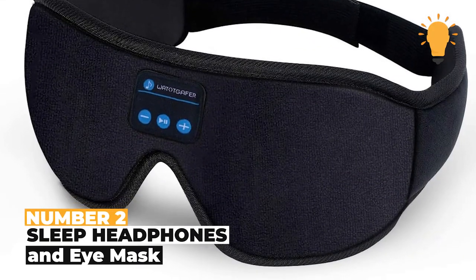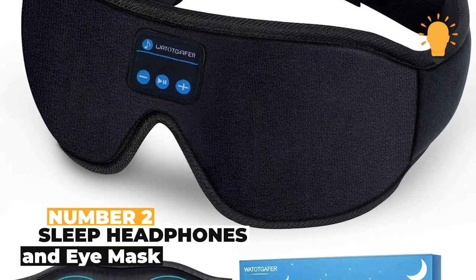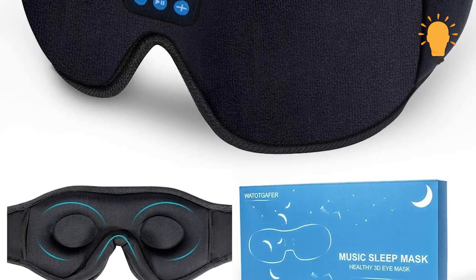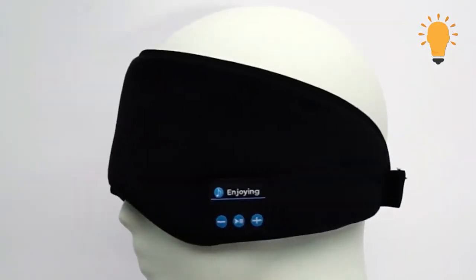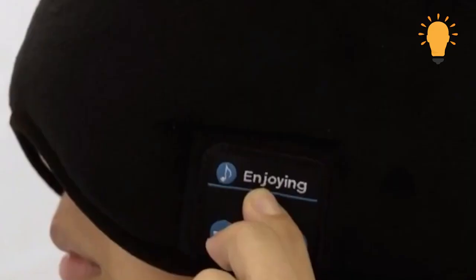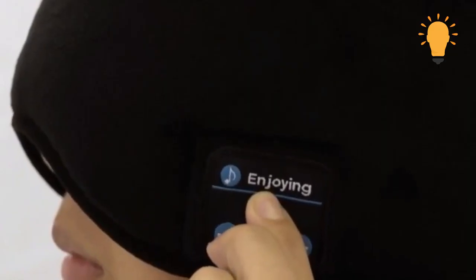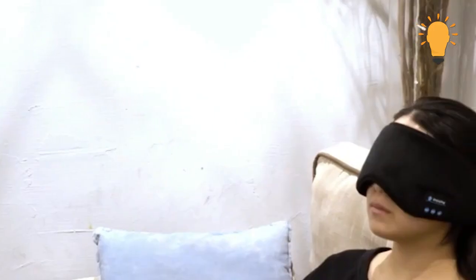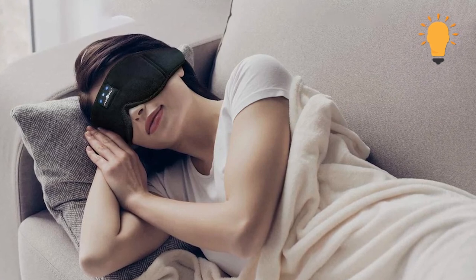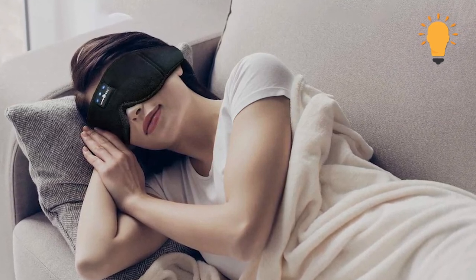Number 2: Sleep Headphones and Eye Mask. For restless sleepers and insomniacs looking to get as much sleep as they can, the sleep headphones and eye mask is definitely the answer. The weight of the mask helps lull you to sleep, and you can listen to calming sounds or relaxing music while you drift off. One of the technological advancements from the usual eye masks and earplugs.